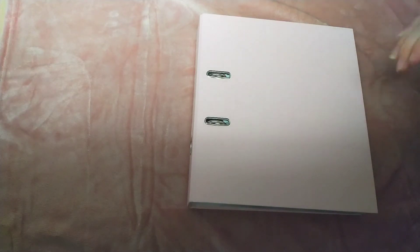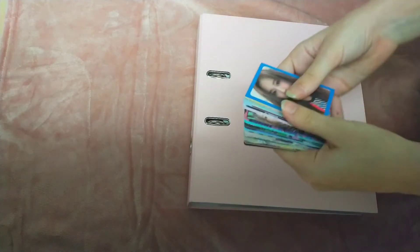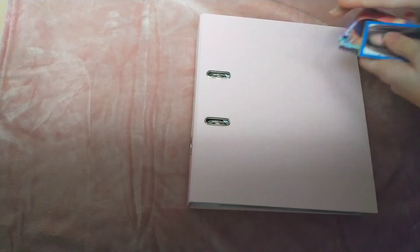Hello everyone, today I'm going to be organizing my binder. I'm going to put in new photocards and larger items that I got, and organize and move some stuff. So that's what we're going to do today. Super excited.